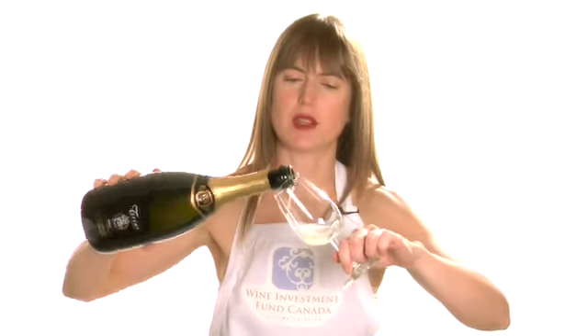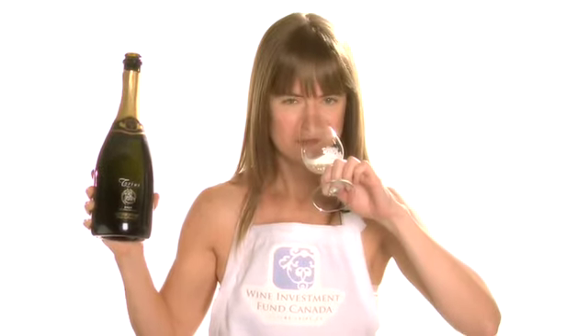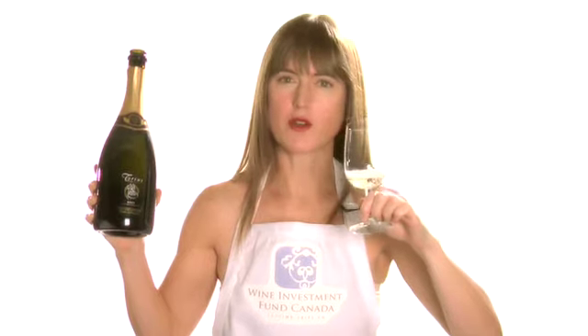Let's have a look. Oh yeah, beautiful persistent mousse. What you're looking for is a lot of little tiny bubbles. And on the nose you'll smell yeast, smell like biscuits, kind of like crackers maybe, bread, something like that. And a bit of lemon.